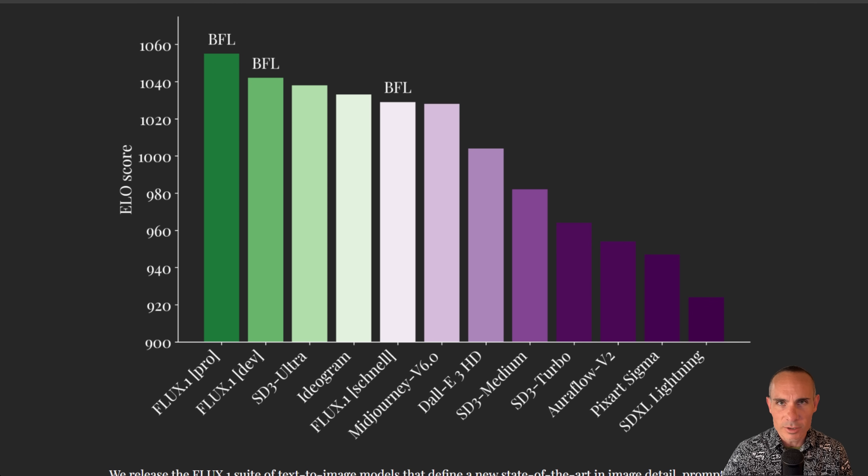This shows how each of the current reigning champions stack up against each other. All the way at the bottom is SDXL Lightning, bottom right. Then we've got Pixart Sigma, Aura Flow V2, SD3 Turbo, SD3 Medium — the open weights version you can run at home — and Dolly 3 HD. Dolly has some pretty good qualities but there's a very Dolly-esque feeling to all its images. Flux comes in three versions: Schnell, Dev, and Pro. Mid-Journey V6 is about on par with the Schnell model.